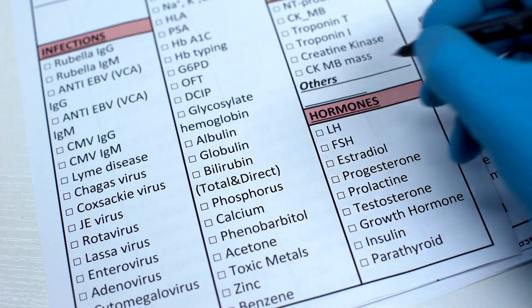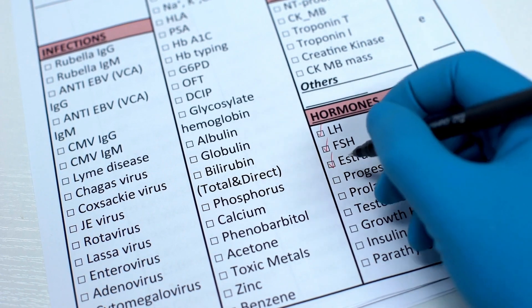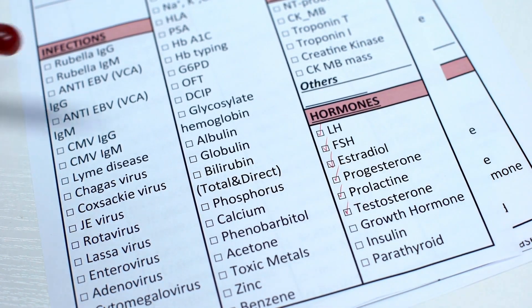Now that blood test your doctor may order in office can be useful, but a lot of times it doesn't quite tell the whole story, which is why I love something like a urine test to give me a little bit more information.